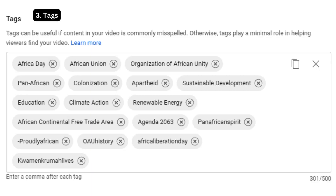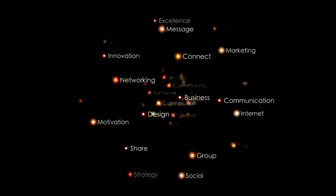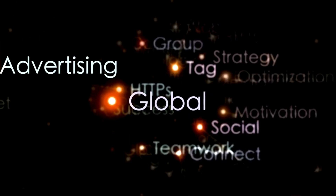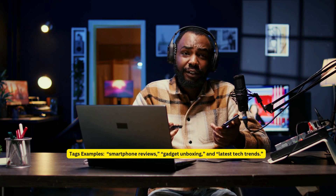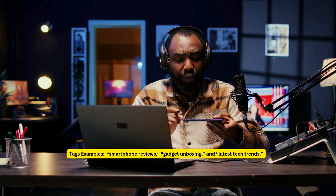Strategy 3: Tags. Tag your videos with relevant keywords. Use a mix of broad and specific tags to cover various aspects of your content. Think like your viewers — what terms would they search for? For example, if you're reviewing tech gadgets, use tags like 'smartphone reviews,' 'gadget unboxing,' and 'latest tech trends.'